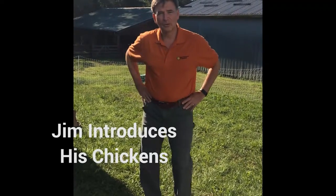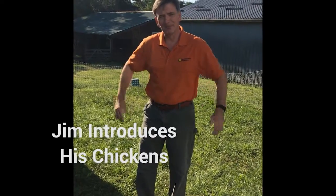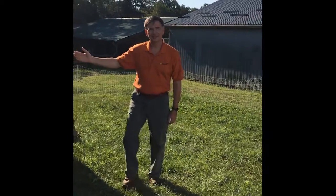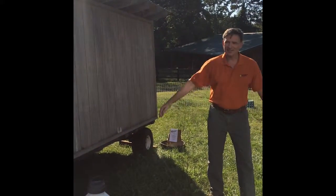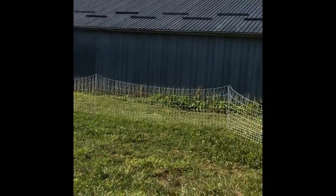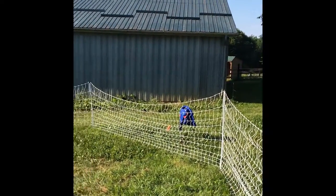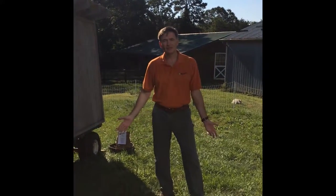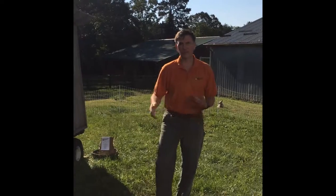Good morning. Here you can see a chicken tractor, and surrounding it we have an electric fence with a solar-powered battery. This keeps the birds contained. The grass is nice and green — they've only been here for about four days, and we'll probably leave them on this grass for another four days or a week or so before we move them.